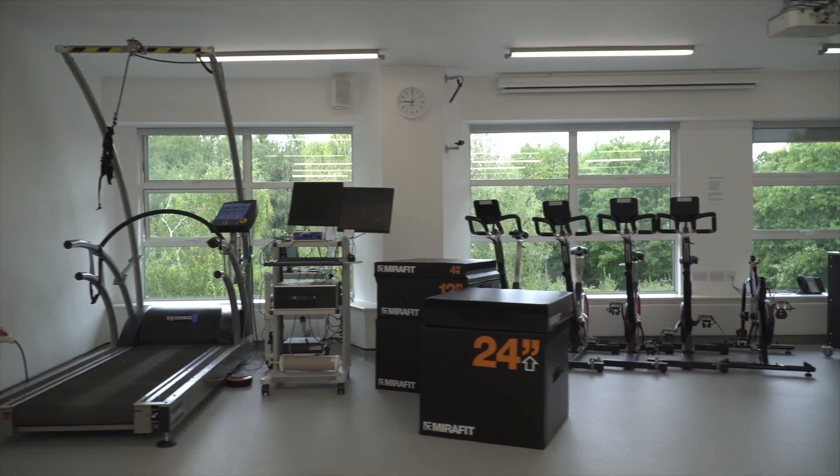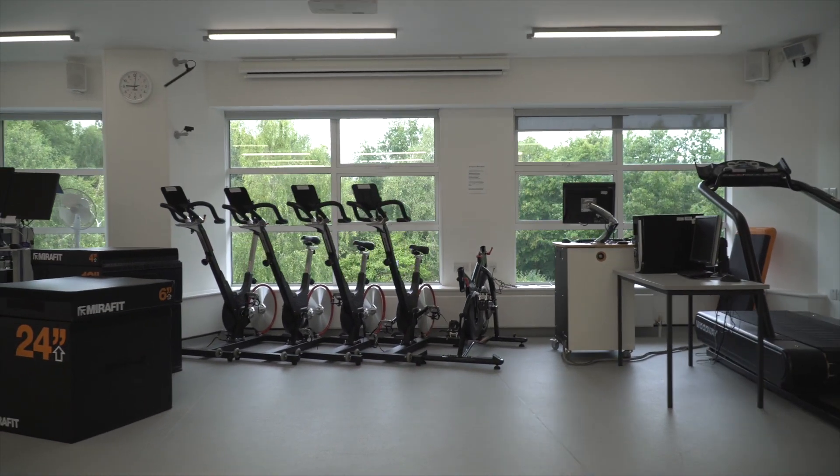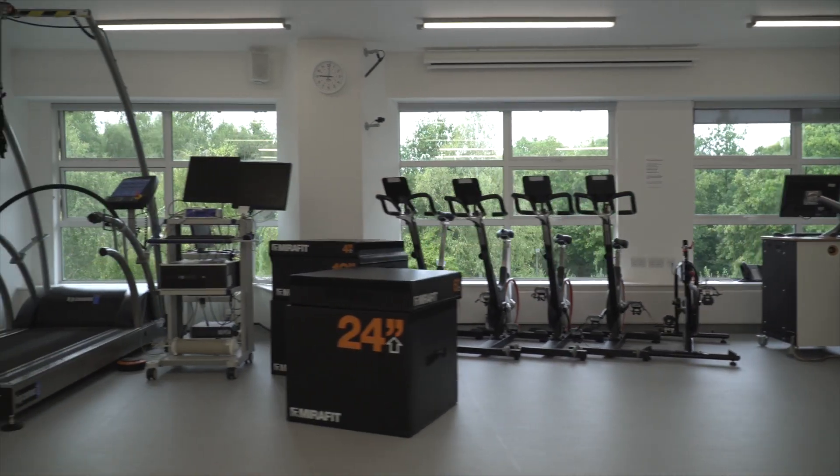Students also learn how to use electrotherapy modalities and really learn how to use a whole set of skills in order to treat injuries. And then in the third year all of those skills get put together. Students do a lot of placement both in our clinic and externally with teams in order to really prepare them for the workplace.